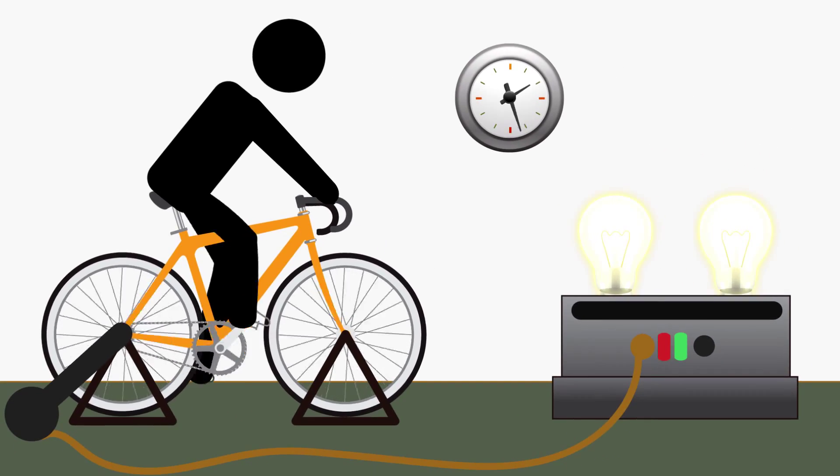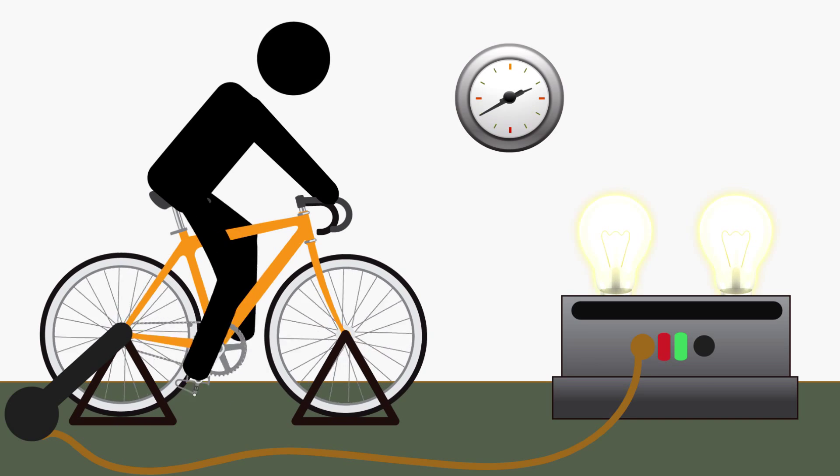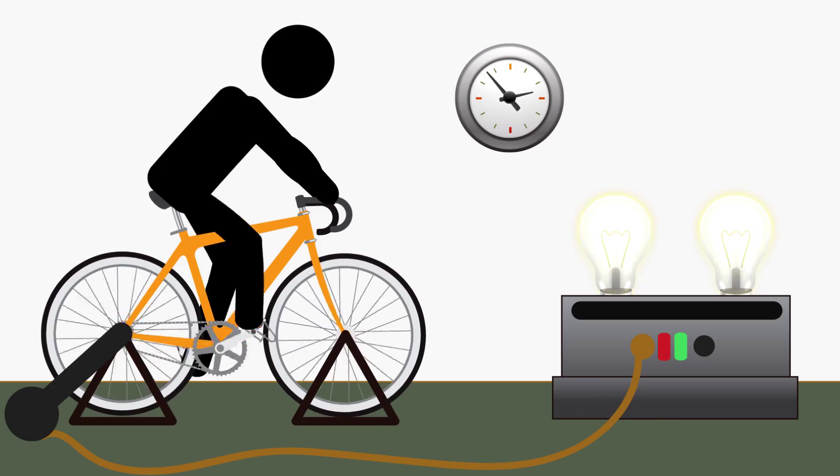A fit person pedaling a simple bicycle generator can only power two 100-watt light bulbs for an hour — and that's if they're really in shape. So it takes serious power to heat homes and light streets.